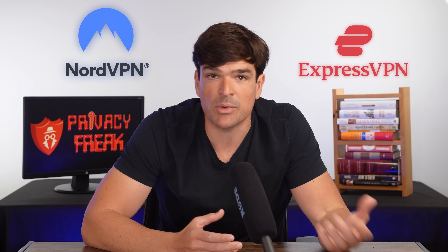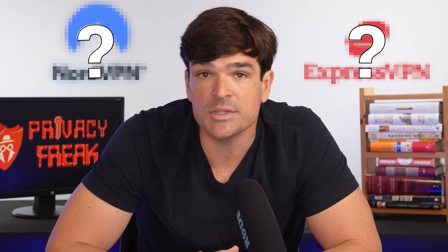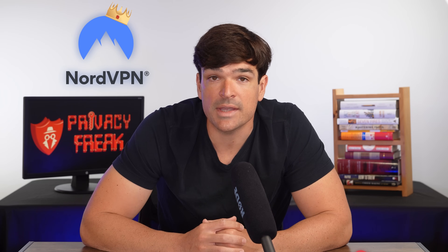NordVPN versus ExpressVPN. Do you want to know which one's best? It's Nord. Hands down. No question it's Nord. Thanks for stopping by. I gotta go take some cookies out of the oven. I'm glad we can settle this quickly. Just kidding. I don't bake. Well, only on Sundays.